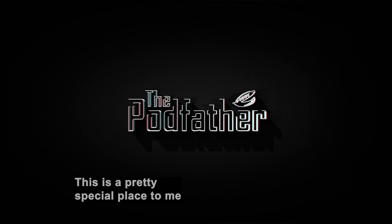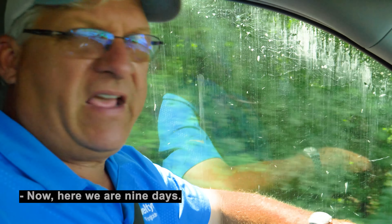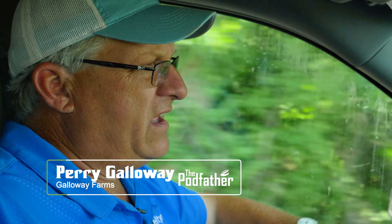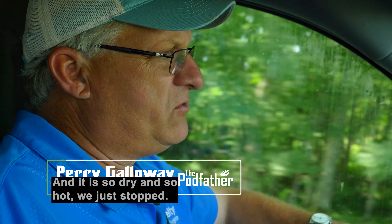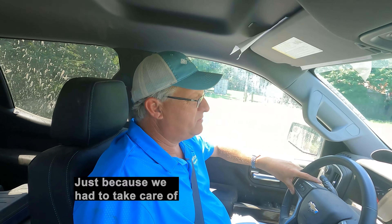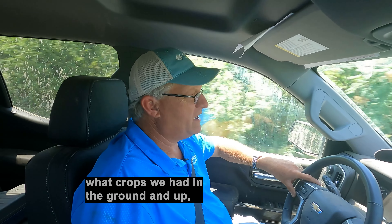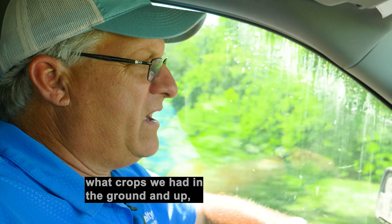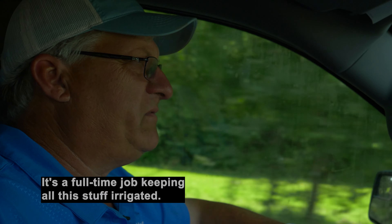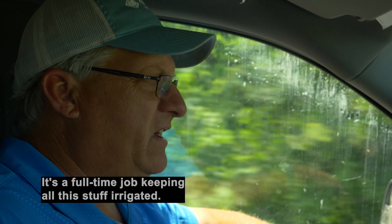This is a pretty special place to me. Here we are, nine days later, and it is so dry and so hot we just stopped — just because we had to take care of what crops we had in the ground and up. Irrigation, mainly. It's a full-time job keeping all this stuff irrigated.